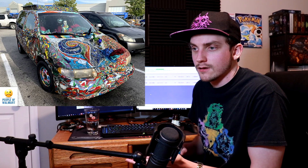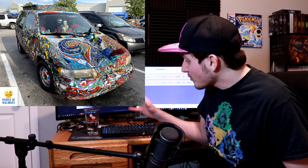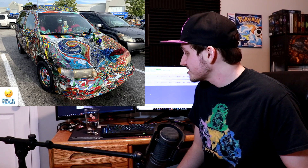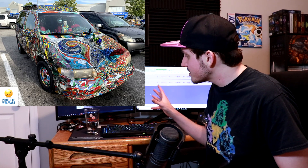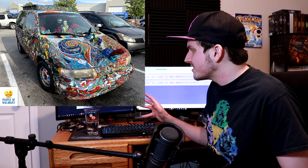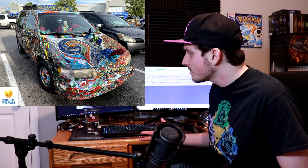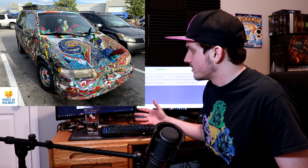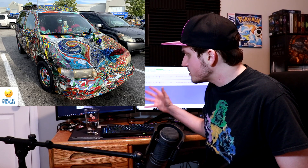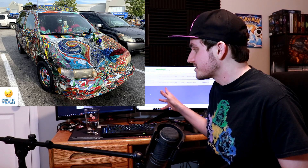We're just getting started, guys. I saw this and I immediately went 'what.' I mean the design is kind of neat, I could see it on somebody's wall, but on this old piece of crap van in a Walmart parking lot — that's what seals it. You're only going to see this kind of car at Walmart.